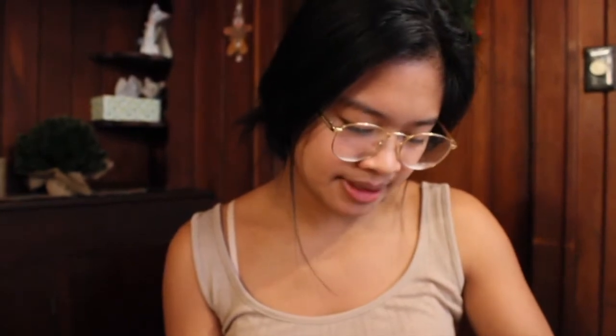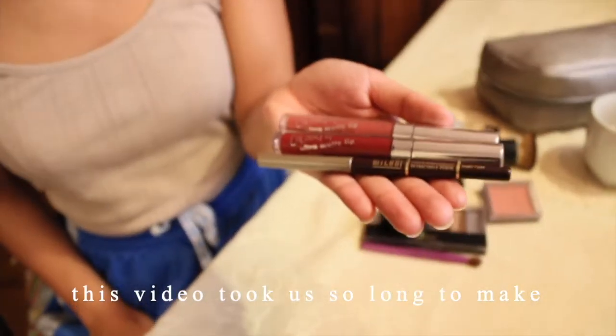For my lips I have one lip liner pencil and two matte lipstick stains from ColourPop. I also have these Revlon liquid eye pens — these are the best eyeliners in my opinion, I've been using these for like six years.